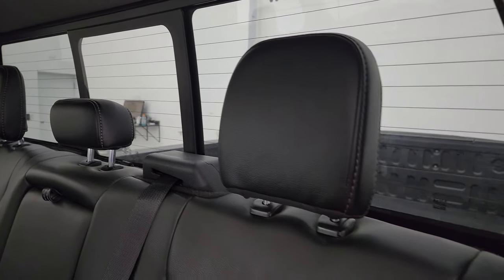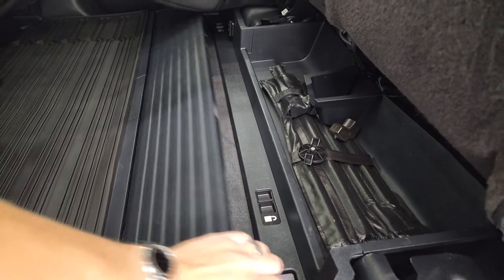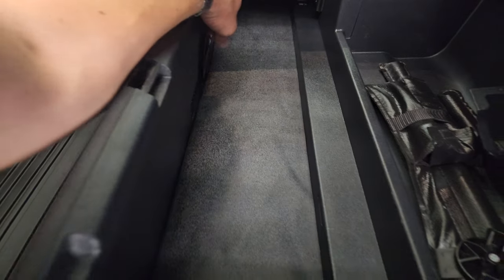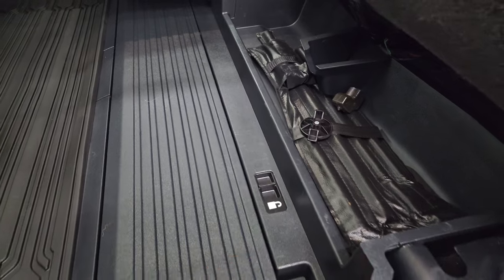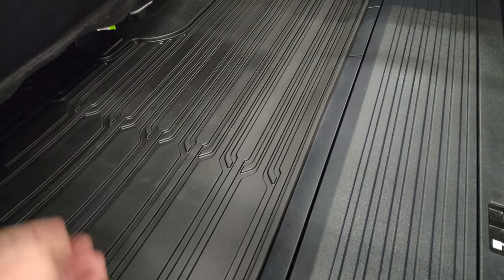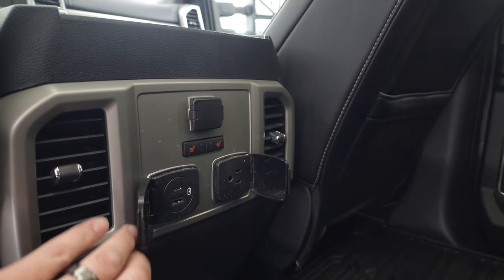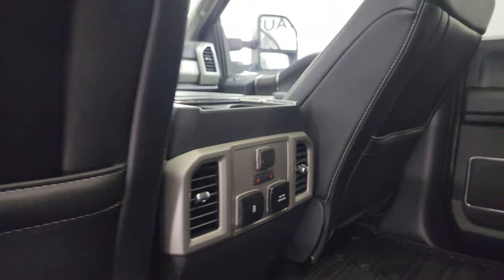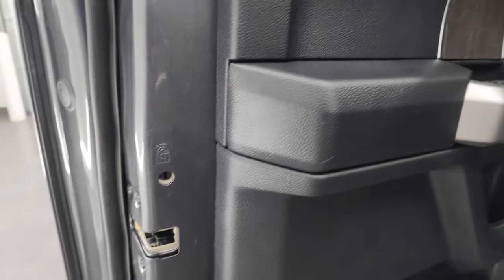The back seats are in excellent shape — no rips or tears. It has the LATCH child safety system and a power sliding rear window with built-in rear defrost. Those seats fold up and there's a storage area underneath. You get all-weather floor mats back here keeping your carpet looking like new. The back seats are heated on the outboard side. You get a 12 volt power point, a 110 volt 400 watt plug-in, a USB and a USB-C. The heated seat buttons are back here. You do get side curtain airbags, child safety locks on the back doors, and the inside and bottoms of the doors all look fantastic.